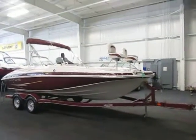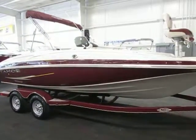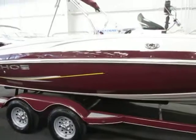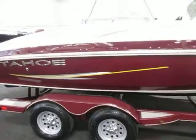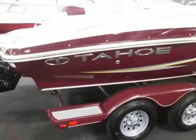This is a 2010 Tahoe 195 deck boat. This boat is burgundy. It's in excellent condition overall with minimal wear, with a few minor scuffs on the exterior and hull.